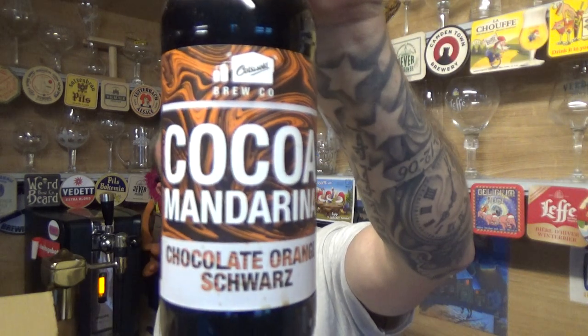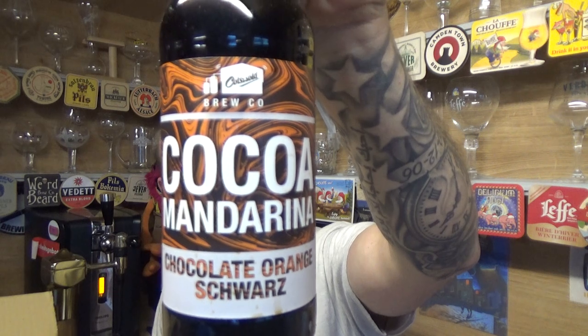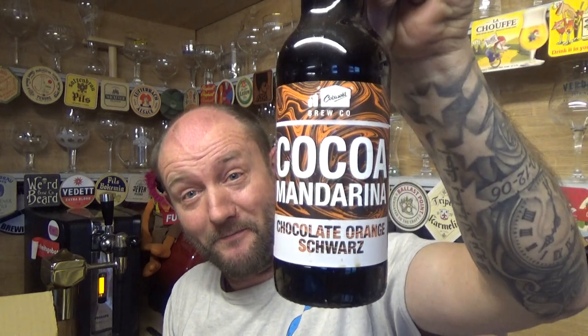So basically this is their newest seasonal beer - it's Cocoa Mandarina, a chocolate orange schwarz beer clocking in at 5.6% ABV. This is the one they wanted me to review and I'll gladly oblige because that sounds pretty epic.